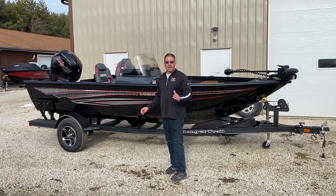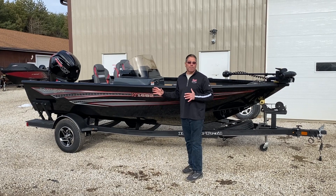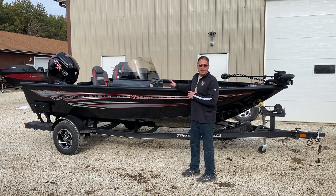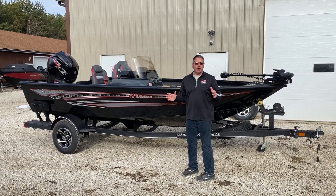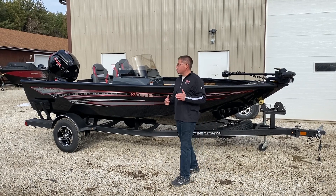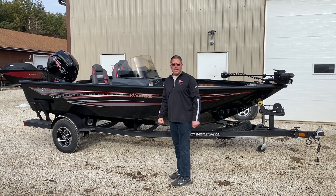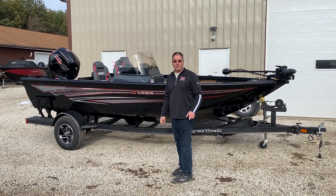Welcome to Vic Sports Center. I'm standing next to the Ranger 1682, and this is a monster of a 16-foot boat, super wide, lots and lots of deck space, big center rod locker, 115 Pro XS, four-stroke with a stainless prop, hydraulic steering. These boats are laid out. Go to rangerboats.com or vicsportscenter.com and check them out.